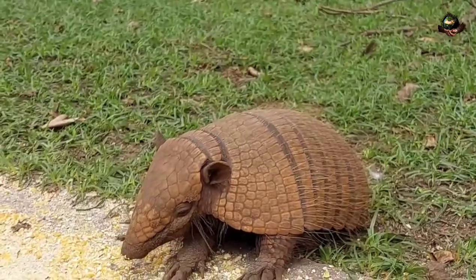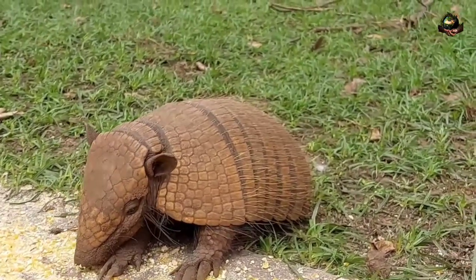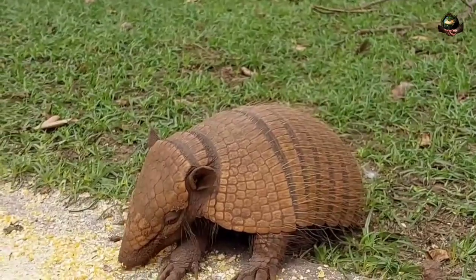They have small heads with long snouts, strong claws for digging, and relatively poor eyesight, but keen senses of smell and hearing.